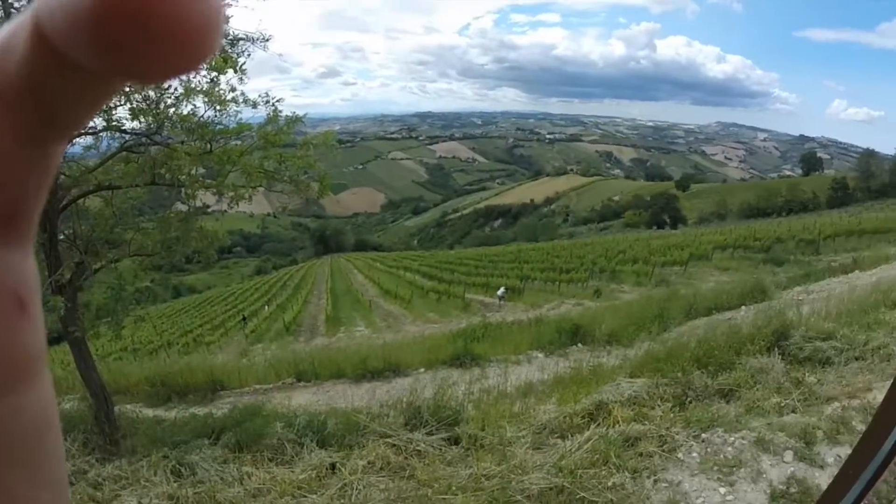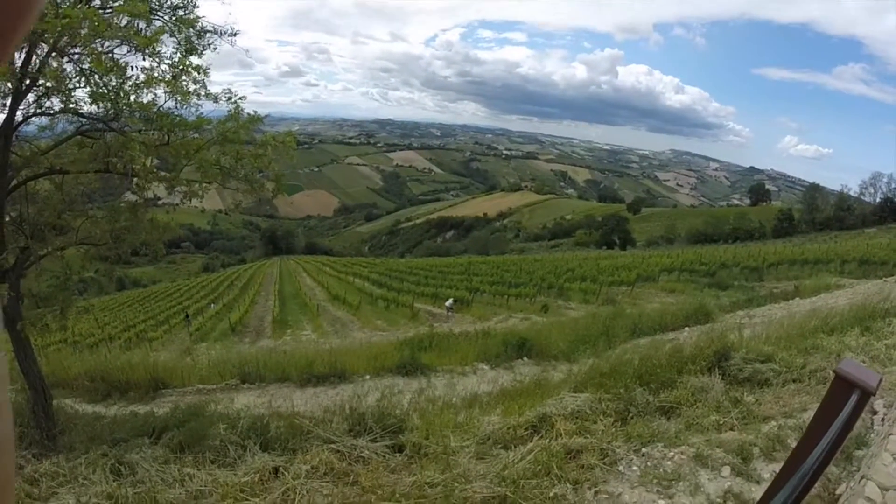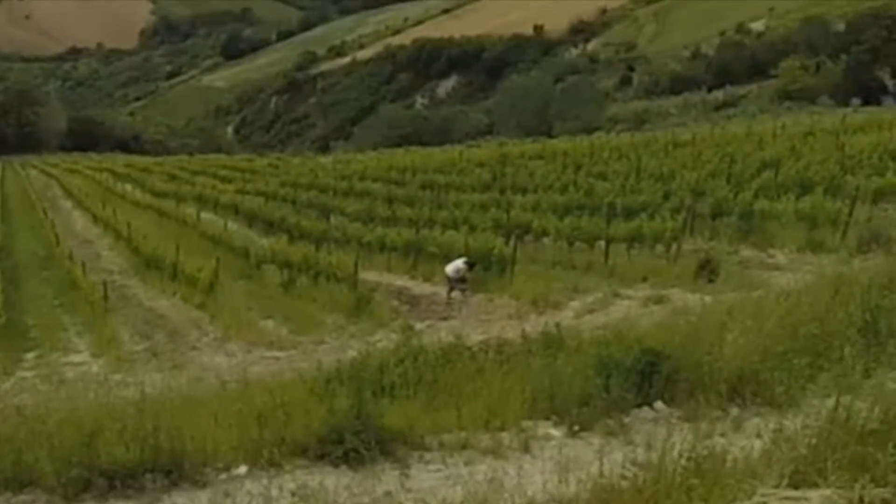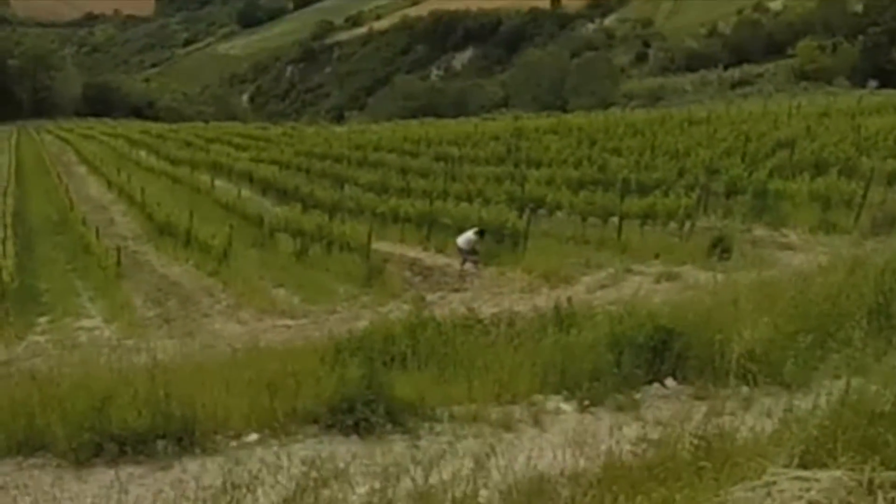All right people, welcome to another fun day in Italy. Today we're going to help out in a vineyard. You can already see Laura doing some vineyard work down there, going through those vines, working hard. Let's go.